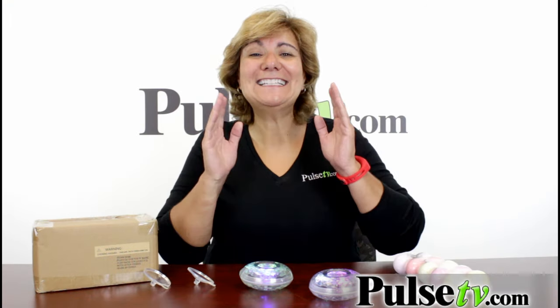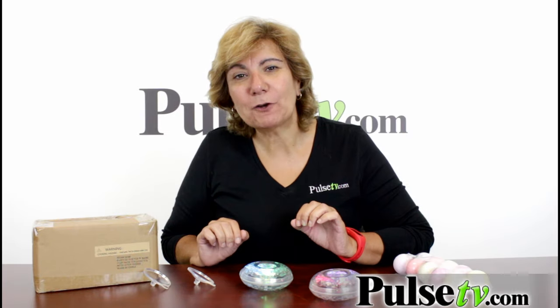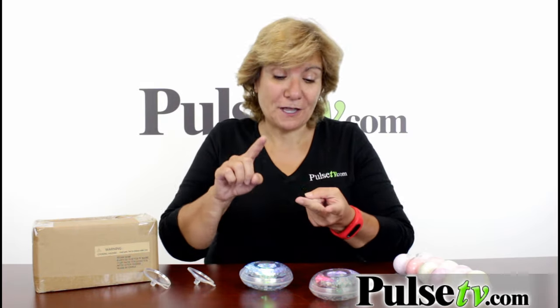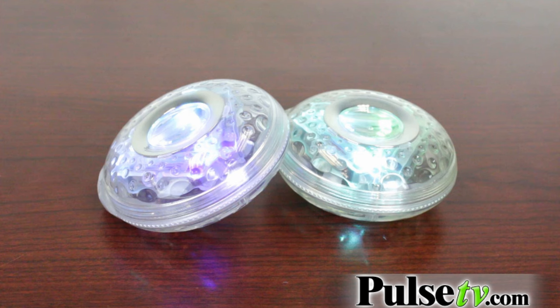Guess what? It's not just for tubs. When we got these in, our office went crazy for them — they want them for their pools, their spas. And one person even said, 'This would be great in a punch bowl — put it in the bottom.' Because they are waterproof.